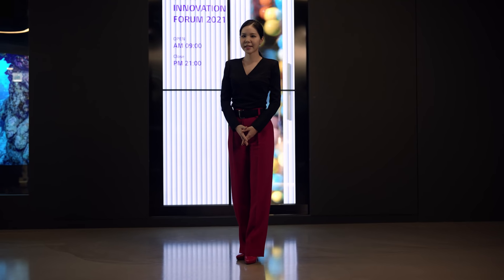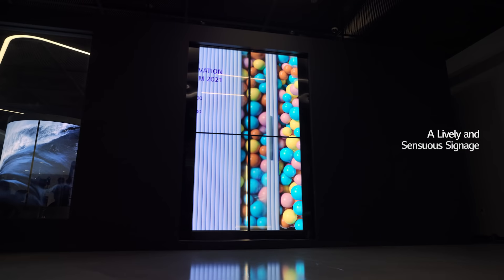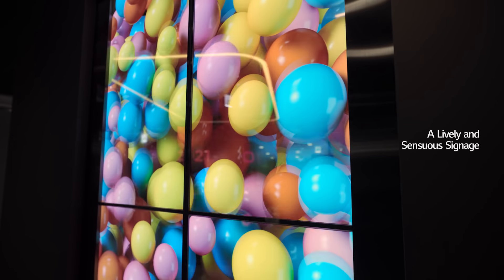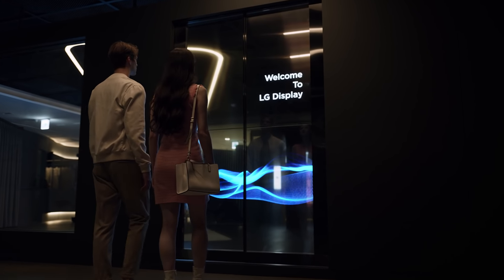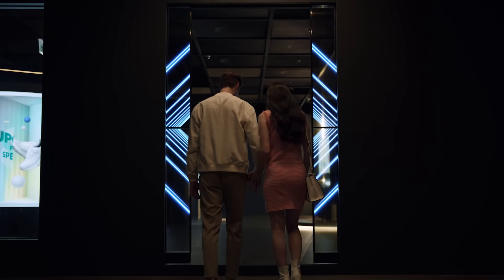First impressions mean everything, especially in the world of retail. Our transparent OLEDs provide an eye-catching and immersive experience to customers even from the entrance. Transparent signage illuminates areas that were previously bland, delivering messages and promoting products.